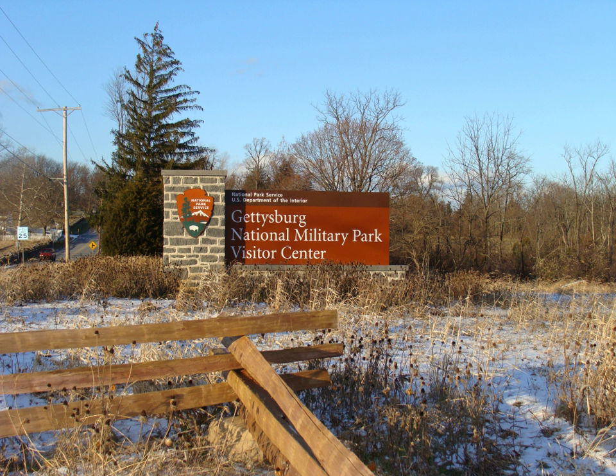In addition, the Gettysburg Foundation has provided approximately $20 million in direct support of the National Park Service just since 2009.